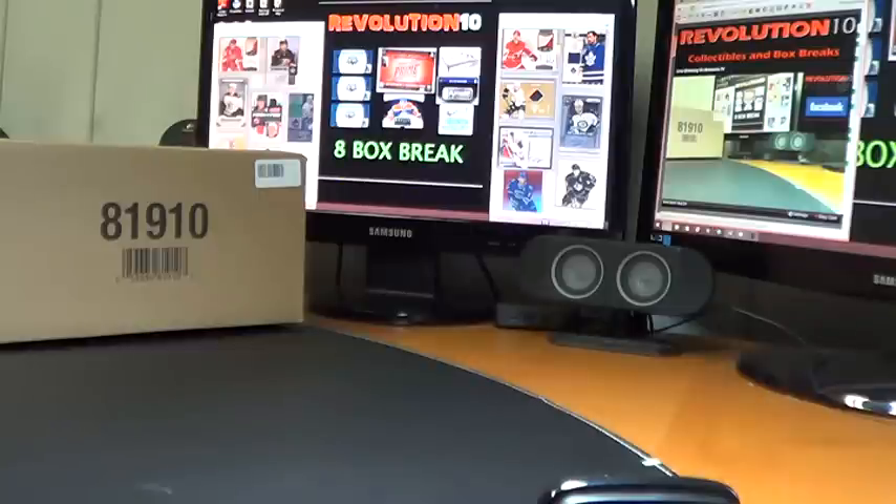Speaking of the next break, it's about to post after this one is done for Sunday. We're going to be doing an 8-box combo break — three boxes of Ultimate, a box of Prime, a box of Rookie Anthology, SP Game Used, Playbook, and SPX. That one should be a ton of fun. Plus, 30 bonus cards — one per team will be randomized, so everybody that has a team in the break is guaranteed to get a hit. Watch for that — it's going to post tonight.